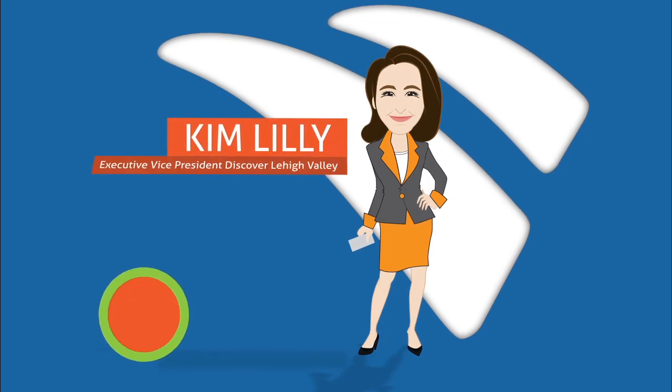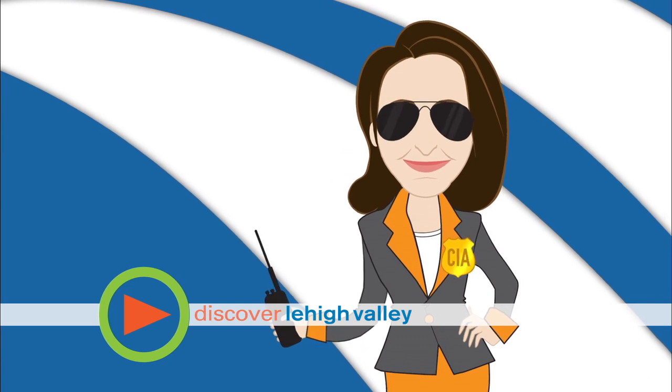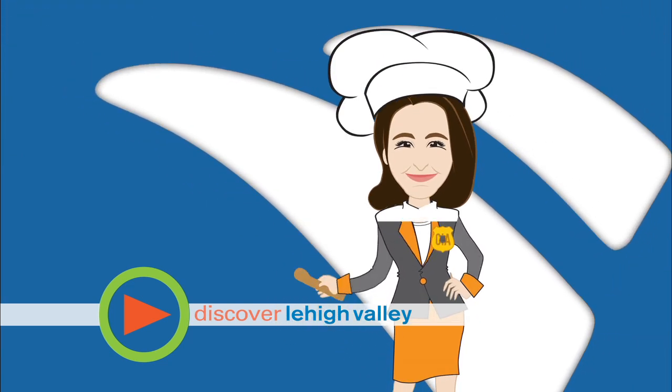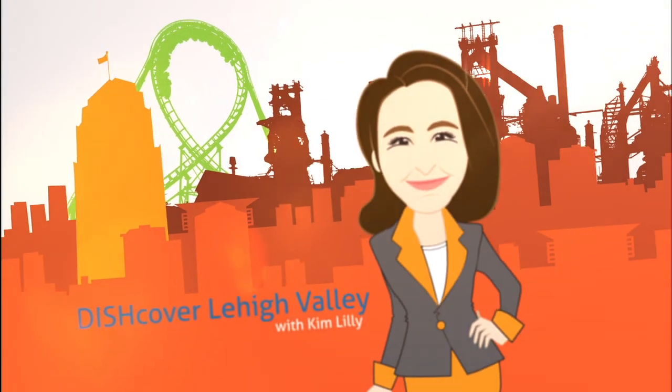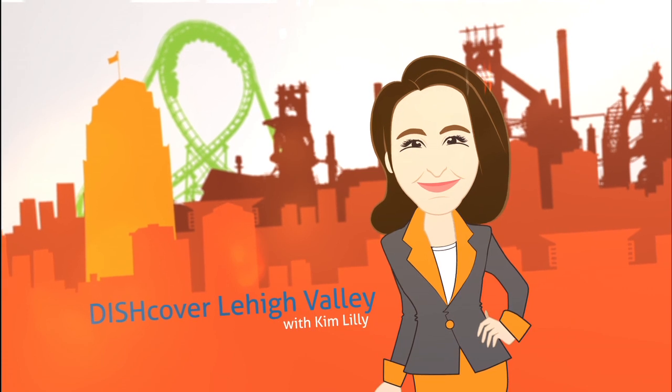Hi, I'm Kim, Executive Vice President at Discover Lehigh Valley. I'm a graduate of the CIA — no, not that CIA — the Culinary Institute of America. I've got the perfect recipe to uncover the best dining and dishes in Lehigh Valley. Let's go.